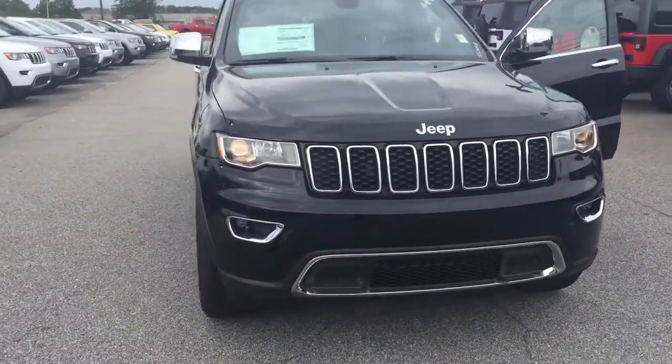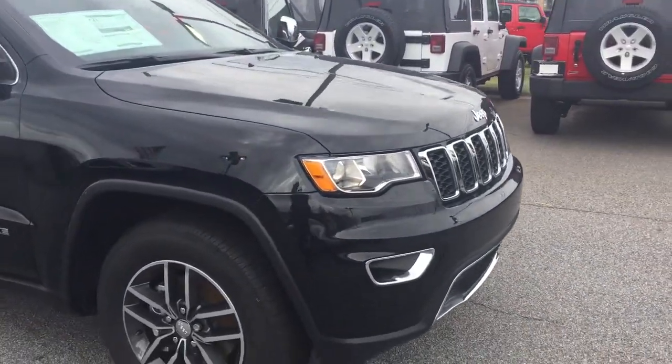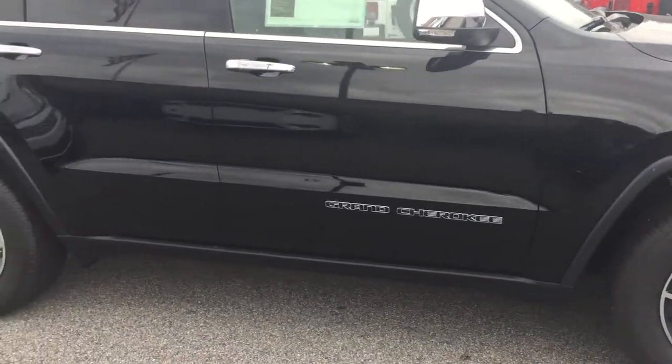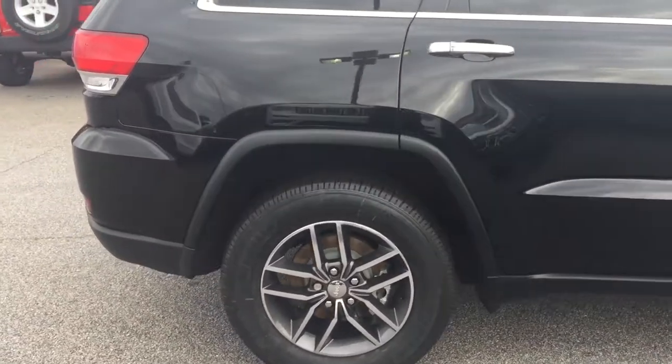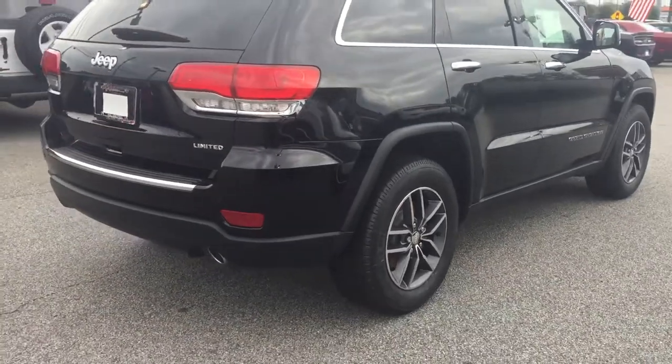Take a look at that beautiful grille right there. We've got some fog lights. That grille, if you notice, has seven slots. All of our Jeeps have seven slots — they may look different, but you will see seven slots because we were the first company to be on all seven continents. That is our trademark. Got some 18-inch tires.